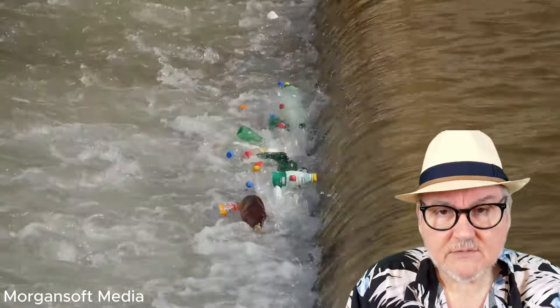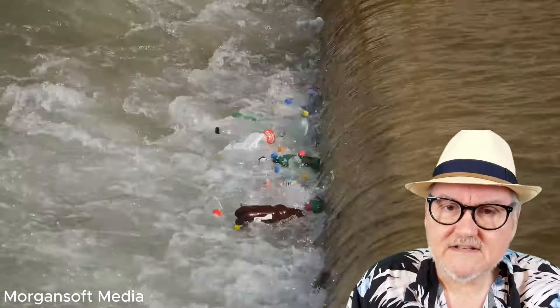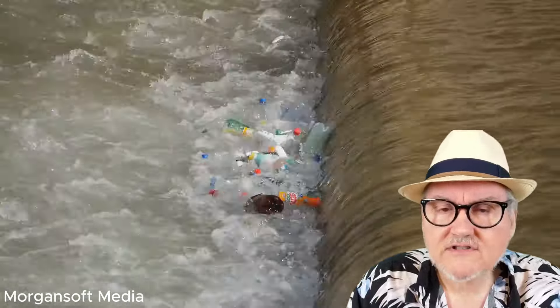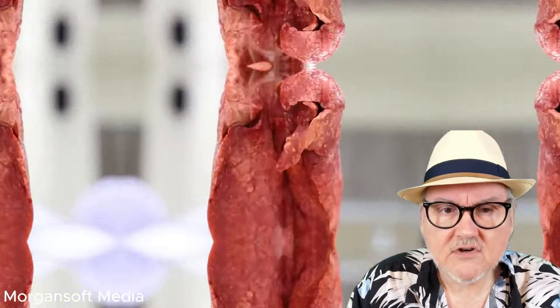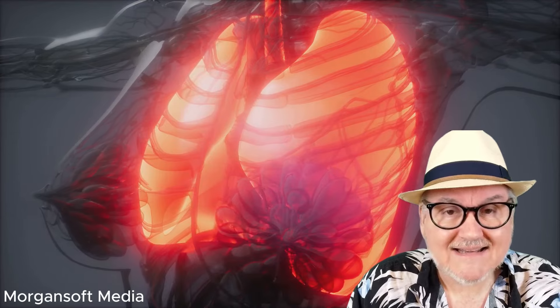They're so ubiquitous that there is no part of the globe that does not have microplastics. Recent studies have found microplastics in all parts of the human lung, in maternal and fetal placental tissues, in human breast milk, and in human blood.